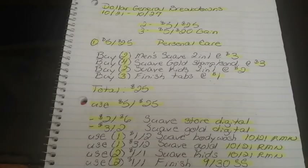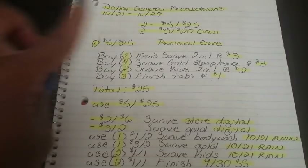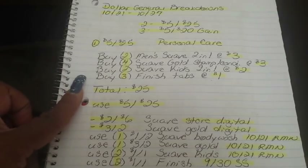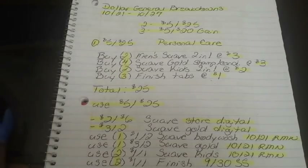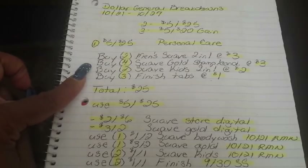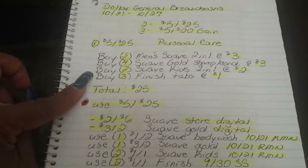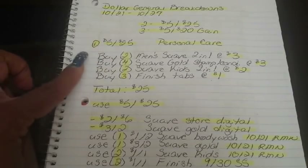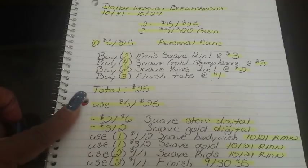Let's get started with our first breakdown — the $5 off $25 for personal care, using some great Suave coupons. You're going to buy two Suave Men's 2-in-1 Body Wash and Hair Care at $3, four Suave Gold Shampoo and Conditioner at $3, two Suave Kids 2-in-1 at $2, and three Finish tabs at $1. After all of that, your total comes to $25.